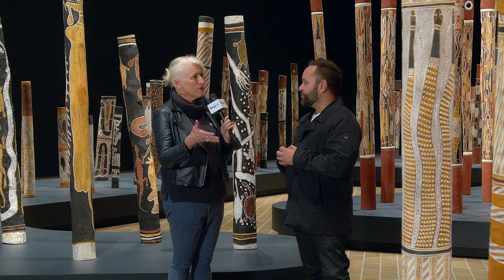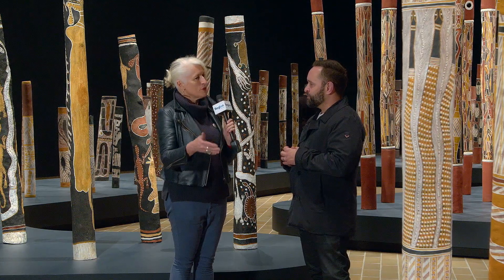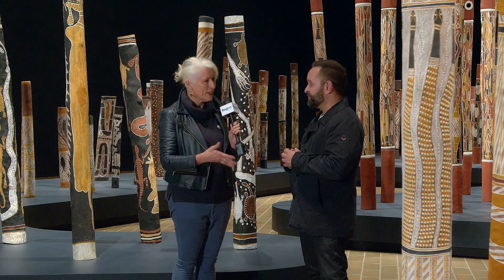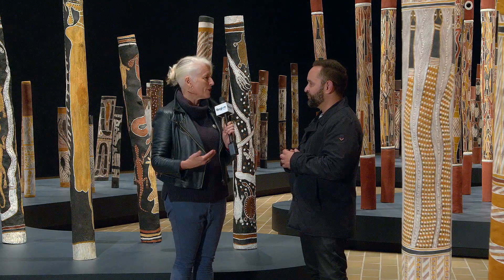Now people may have walked past it when it was located at the front door and perhaps not understood that there are quite a lot of journeys going on here. The path for example that cuts through the installation is the path of the Glide River going through the Arafura Swamp into the Arafura Sea. So for Yolngu people this is a replication of a significant journey for them.